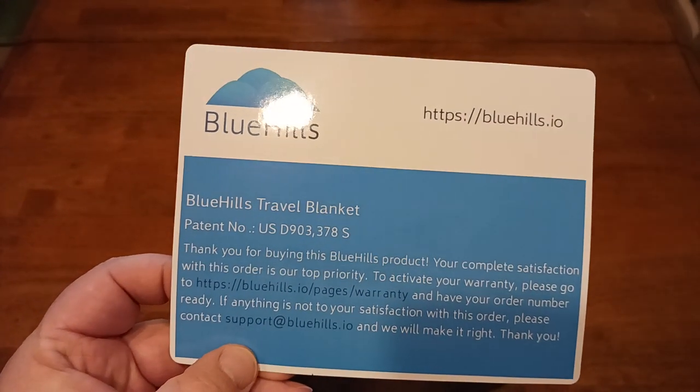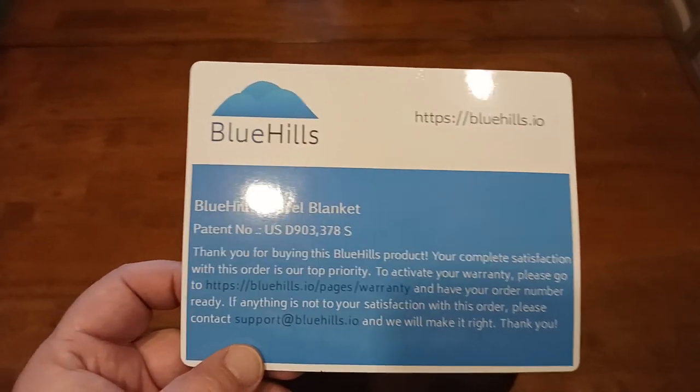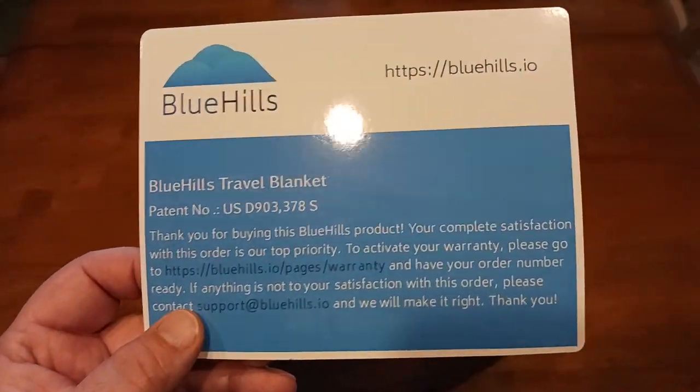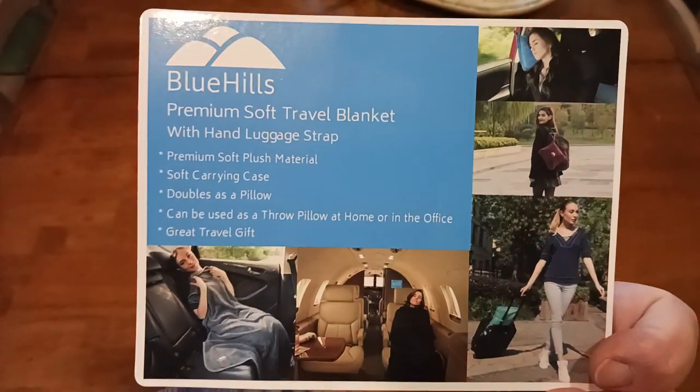There's the Blue Hills travel blanket. It's made out of polyester, but believe me, it feels just like cashmere. So soft — unbelievably soft. There's your website if you want to check them out online, and I will put links down there below in the description.